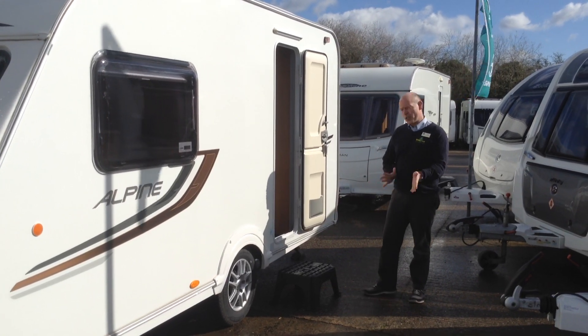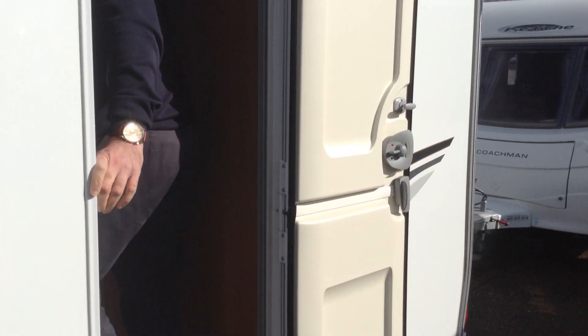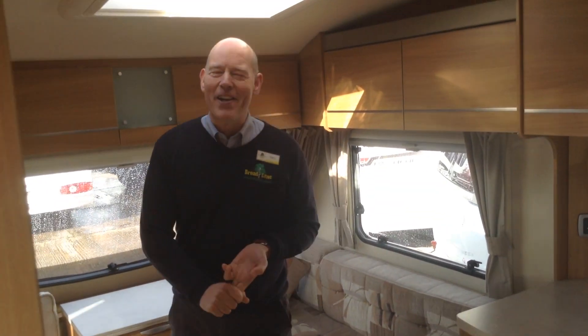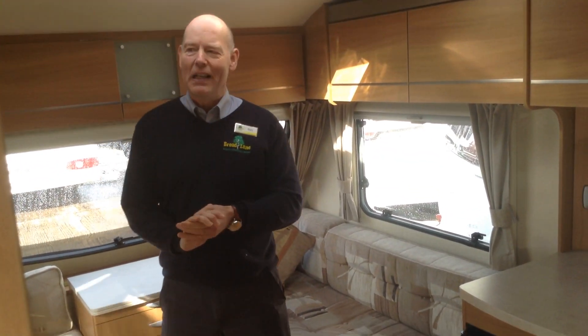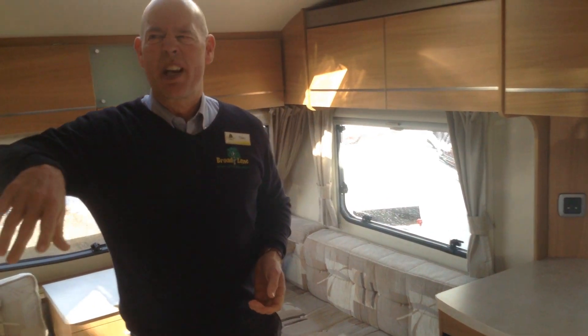Without further ado I'm going to show you around the interior. Now this van has just arrived — it's actually awaiting preparation, so this is a sneak preview. It's in lovely condition.